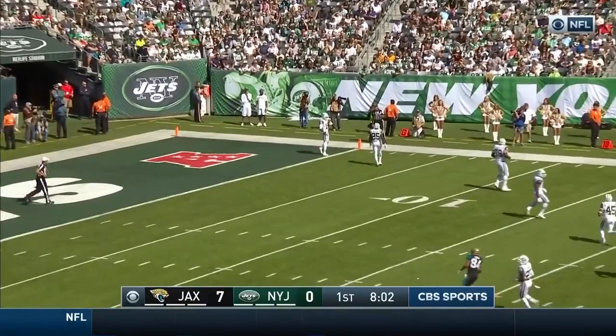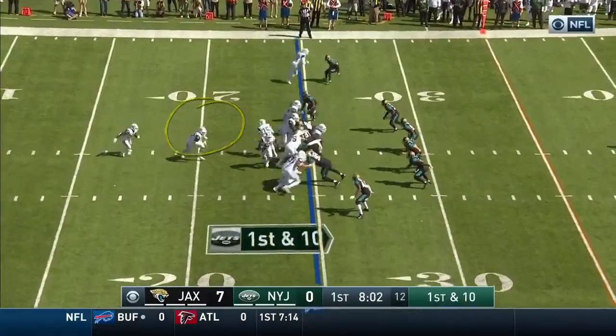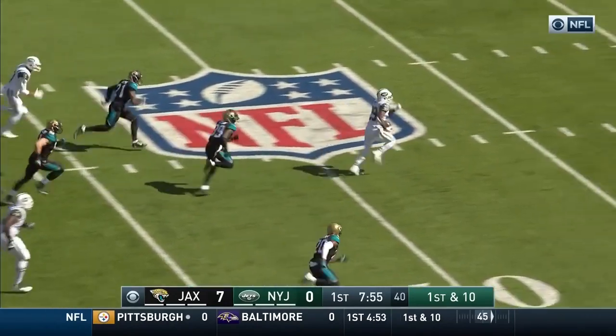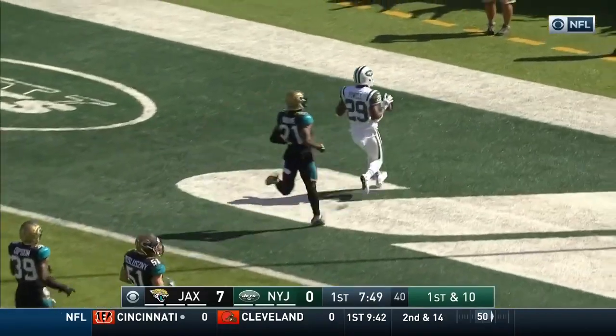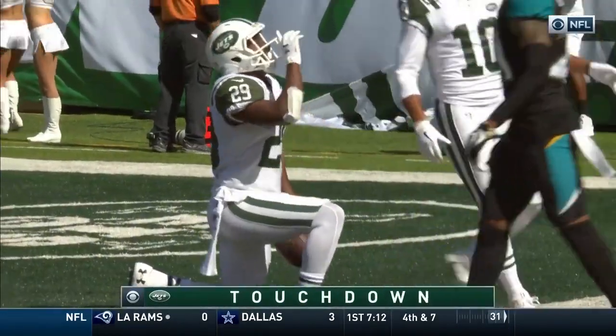Stewart will take a knee, another touchback. First and ten, it's Bilal Powell. Powell hitting across to the 30. They say he wasn't down — Powell still going, nobody touched him. Powell to the end zone. It's called a touchdown.